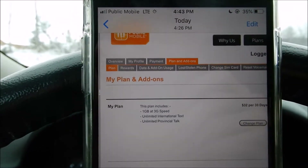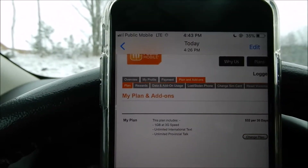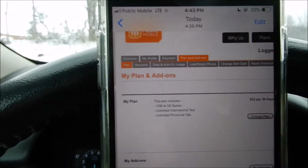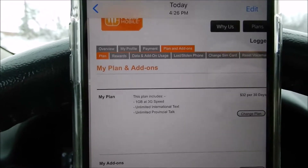Hey, what's going on guys? Devin here. In today's video, I have picked up Public Mobile for the month. I got a really wicked deal — it was some loyalty plan for being a Koodo customer.